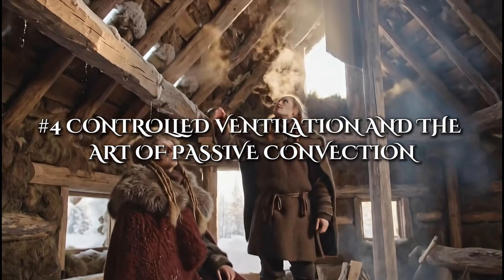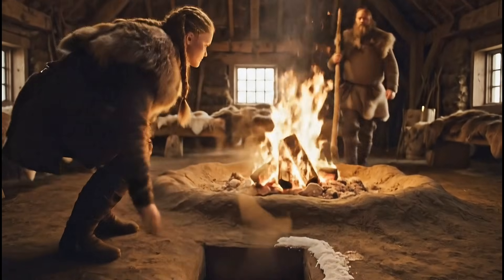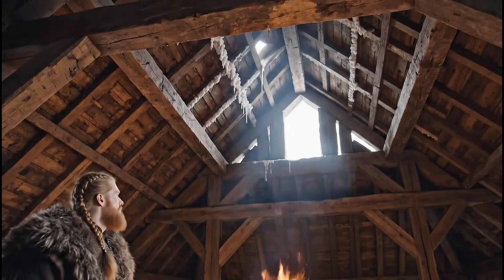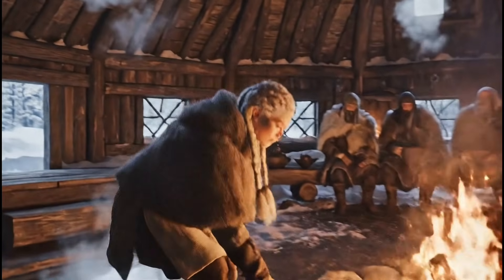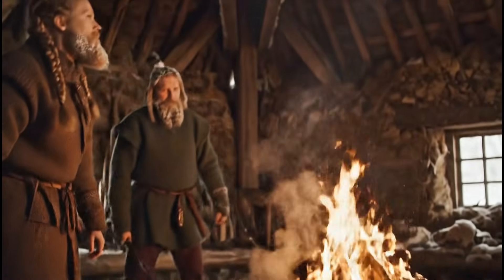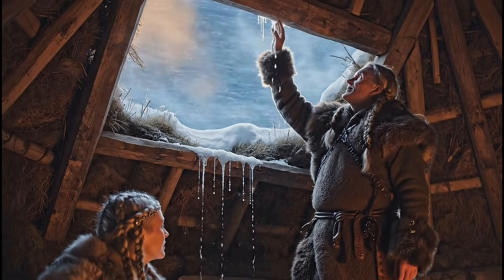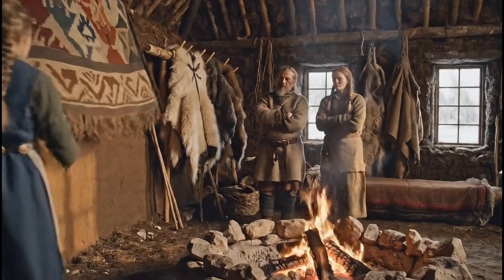Viking homes were not sealed tight like modern insulated houses. Instead, they were designed to breathe. Small openings near the floor and narrow gaps near the roof encouraged air to circulate. Warm air from the central hearth rose upward and exited slowly, pulling cooler fresh air in at a controlled pace. This created a natural convection loop that maintained oxygen, prevented smoke buildup, and stabilized indoor temperatures. Studies of reconstructed Viking homes show that with proper airflow, longhouses could reach comfortable interior temperatures even when the outside world was 20 or 30 degrees below freezing. The design also helped prevent mold, a constant threat in cold, damp regions.